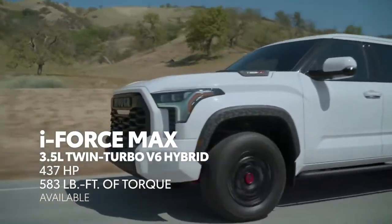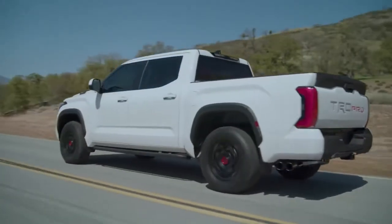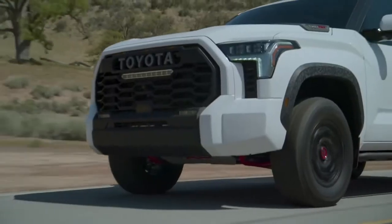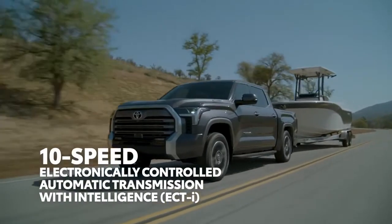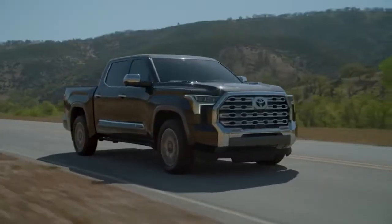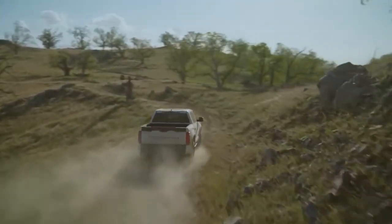This hybrid engine is an absolute game-changer. With its new single-motor design, i-Force Max provides a performance-minded approach to hybrid tech that delivers even more power and even more efficiency. What kind of transmission can put this type of power to the ground? An all-new 10-speed automatic that's designed to handle whatever the day brings — whether that's off-roading, towing, or running errands. With its 10 gear ratios, this transmission makes it easy to find the sweet spot between performance and efficiency. Gear hunting is a thing of the past.